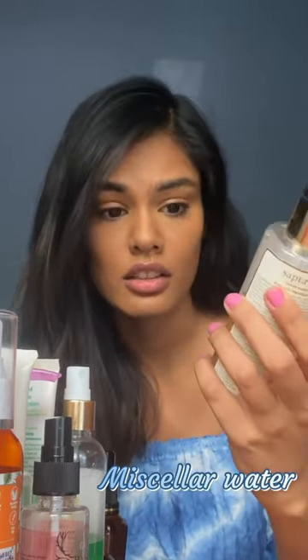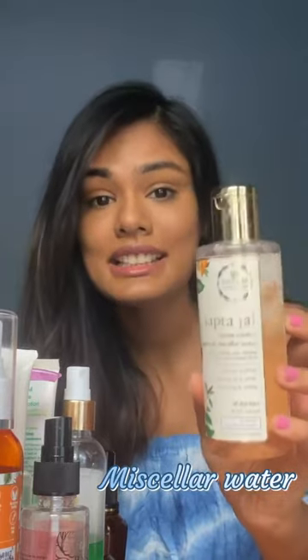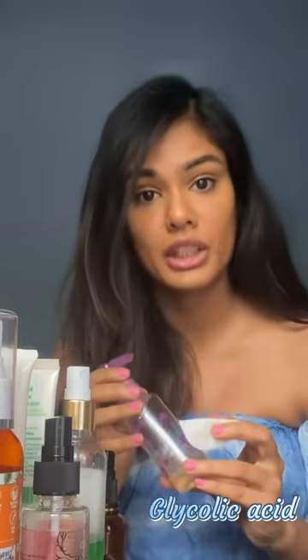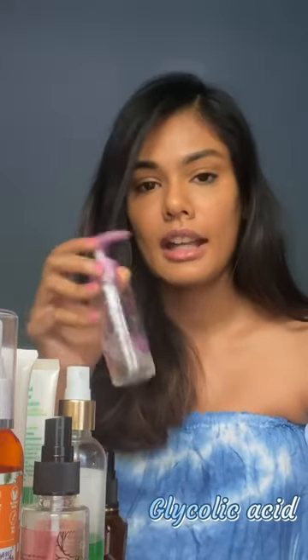Then I take a cotton pad and use a natural micellar water — this one is superb, it's from Just Herbs and it's 99.2% natural. It really helps take off everything, even waterproof mascaras. After I'm done with that and I have a clean face, I make sure to wash my face with a face wash as well.